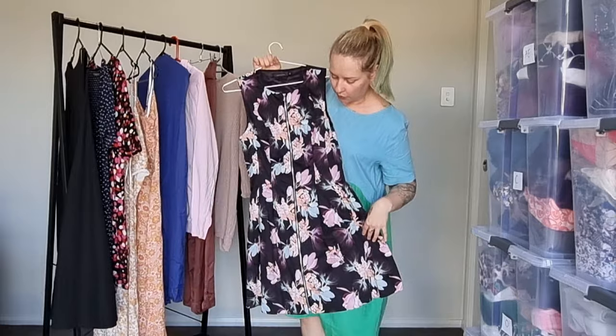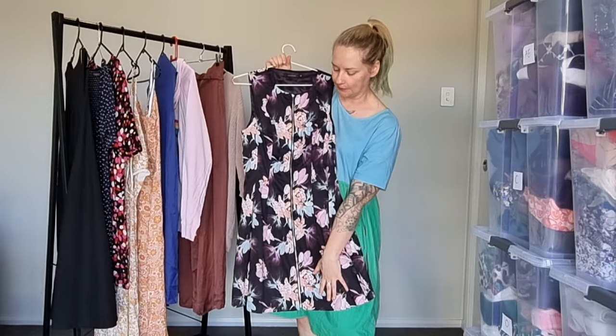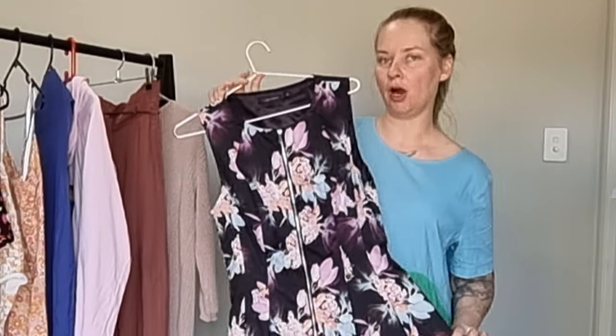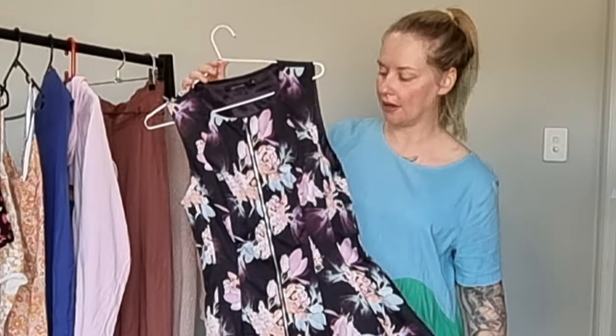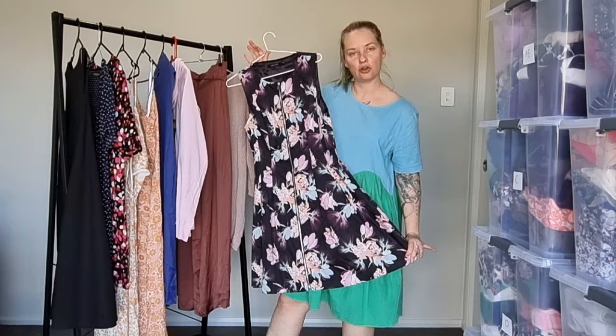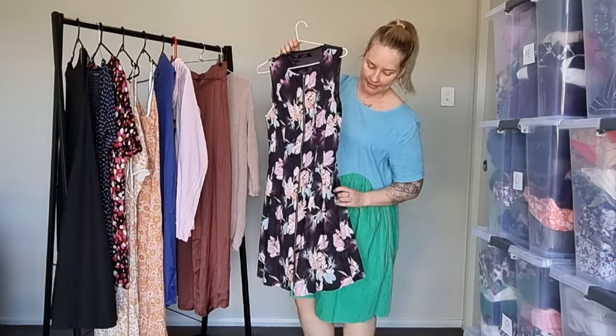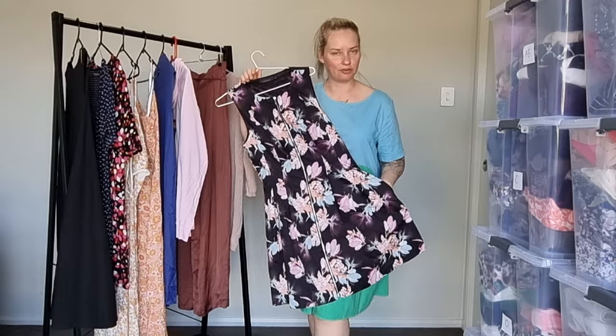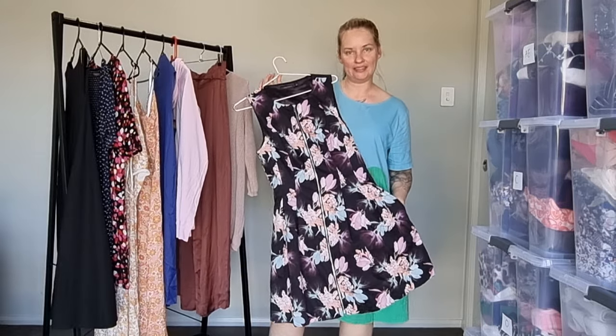I also grabbed one of these little Portman's dresses - it's a size 12, full zip dress. I find these actually do really well. This was on a half price rack so I paid $5 for it and it looks practically new - no signs of wear at all. It's in a great style with pockets as well, which are things I'll definitely be making sure to pop in my listing as keywords.